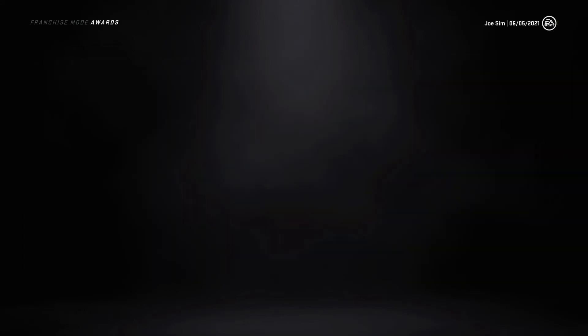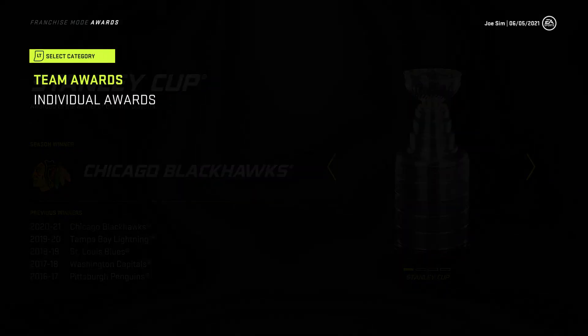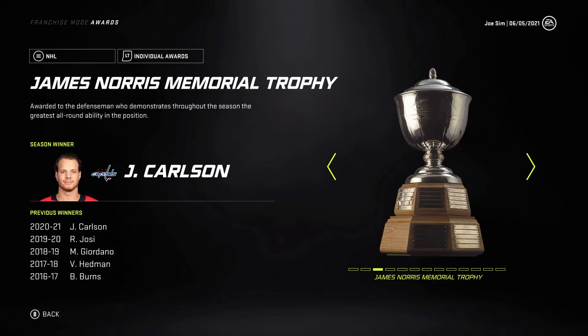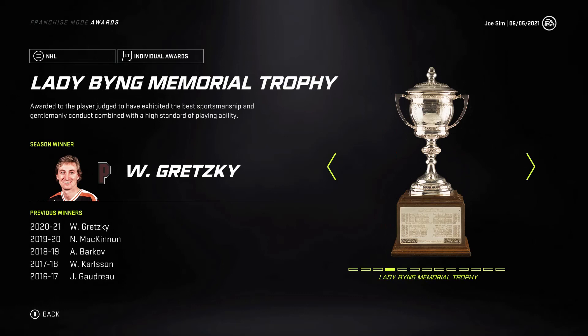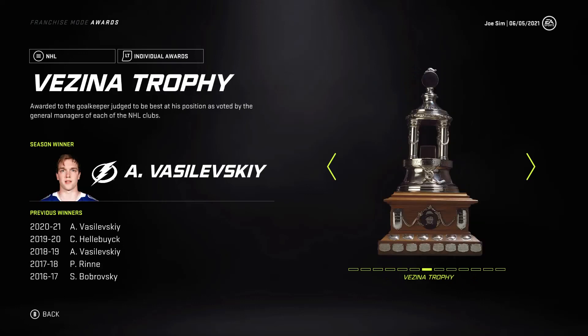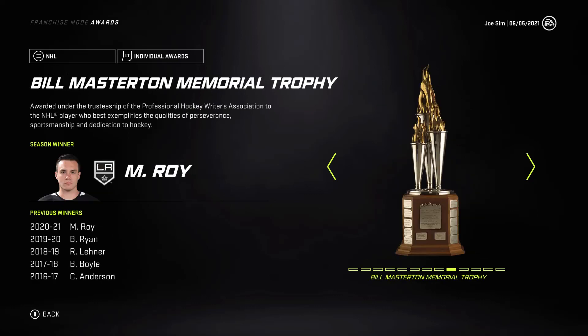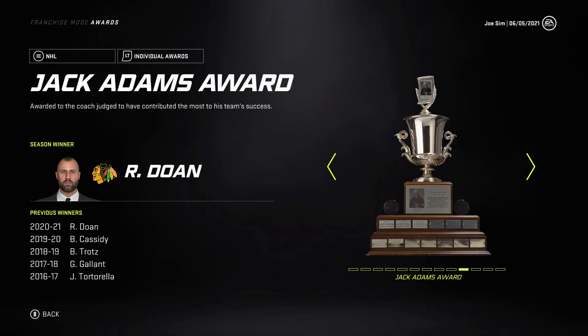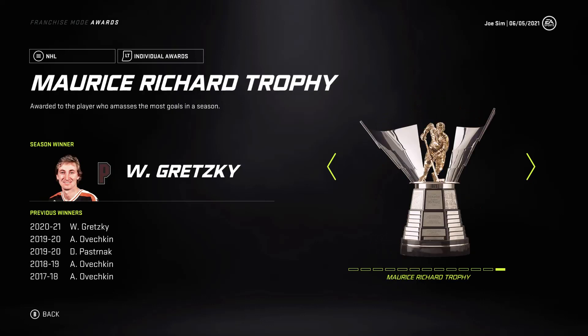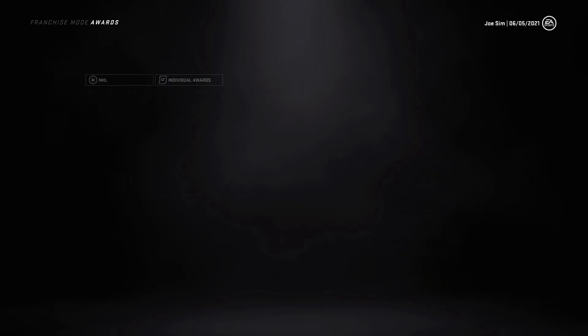Taking a look at the individual awards: Ovechkin wins the Art Ross and the Hart Trophy. Carlson won the Norris. Gretzky won the Lady Byng — awesome to see. Lafreniere won the Calder. Patrick Kane won the Conn Smythe. Vasilevsky won the Vezina and William Jennings Trophy. Matt Roy won the Masterton. The Blackhawks won the Jack Adams. Barkov won the Selke. Ovechkin with the Ted Lindsay. And Gretzky with the Maurice Richard Trophy.